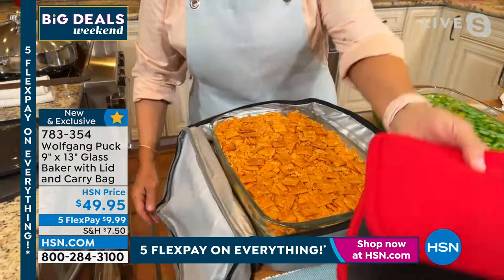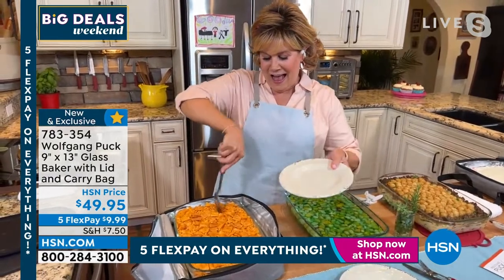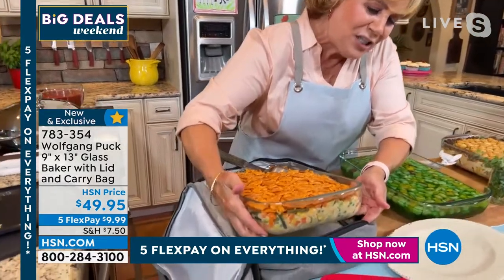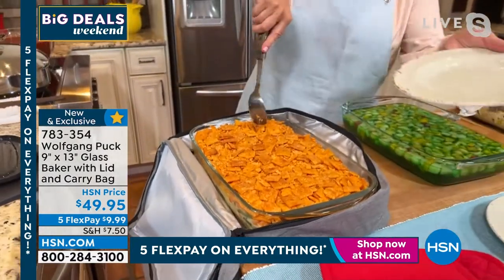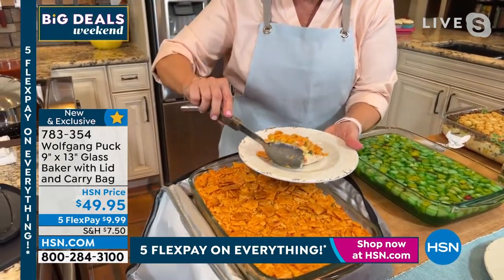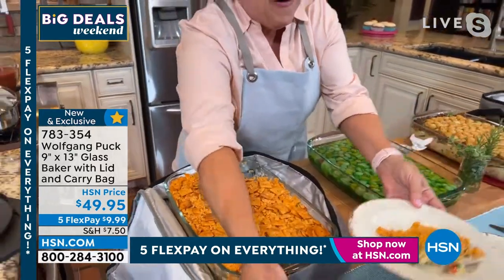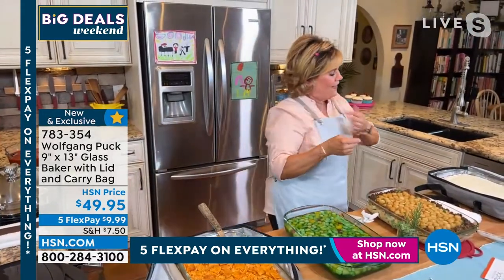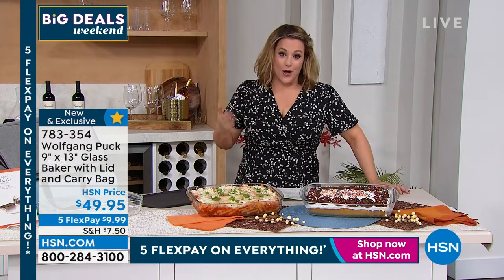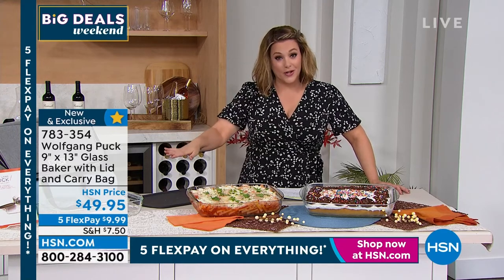Marion can take the pot holders and spoon with her and she's good to go. This is brand new and a wonderful thing for fall, getting you ready for the season. It's our big deals weekend — everything's on five flex pay, so just $10 on your first credit card payment brings this home. You get the 9x13 tempered glass baker with Chef Wolfgang's name on it, the lid for freezer and fridge storage, and the bi-level insulated bag.